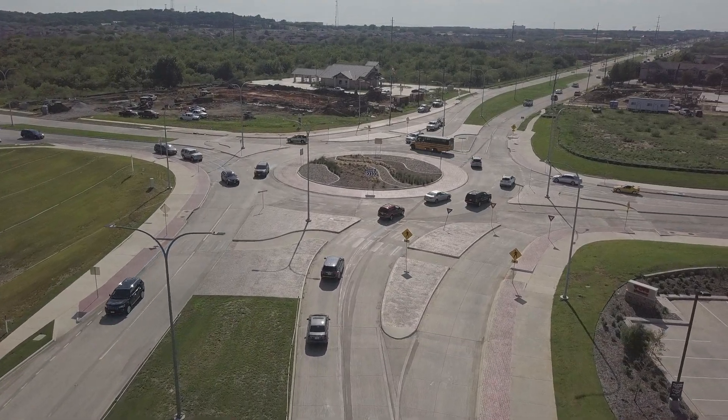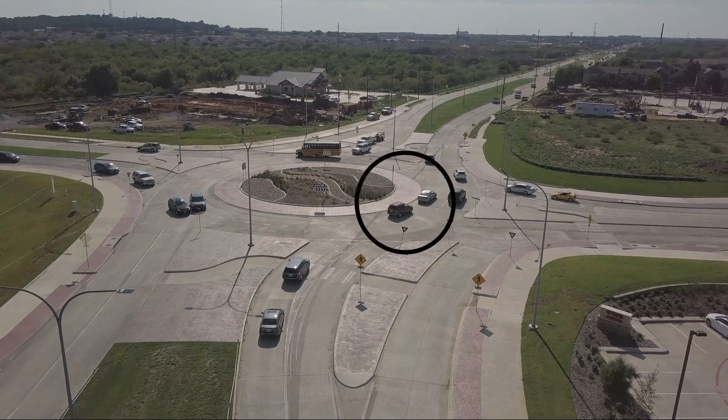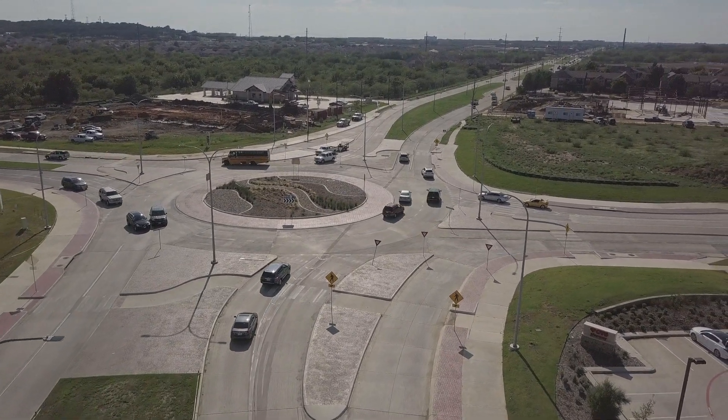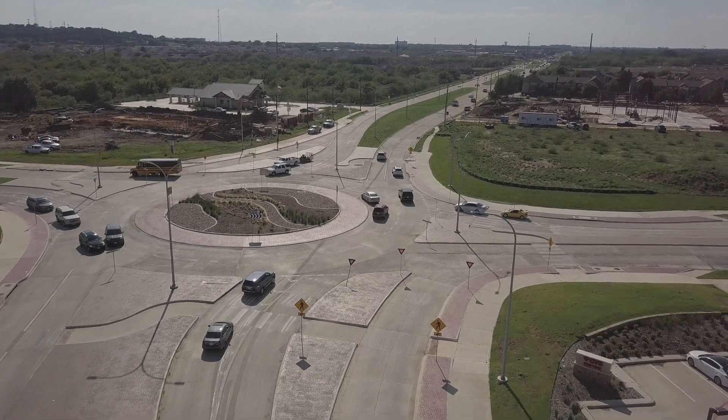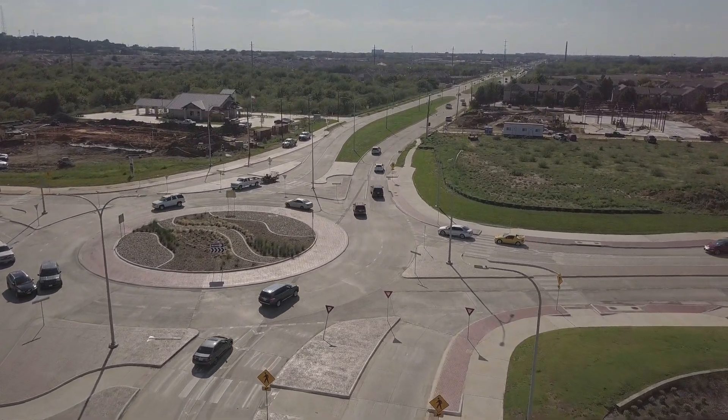The next video shows two cars — a silver sedan and a maroon SUV — both in the same lane, in slow motion. The silver sedan merges to the left while the SUV continues straight. That is allowed from that lane only.